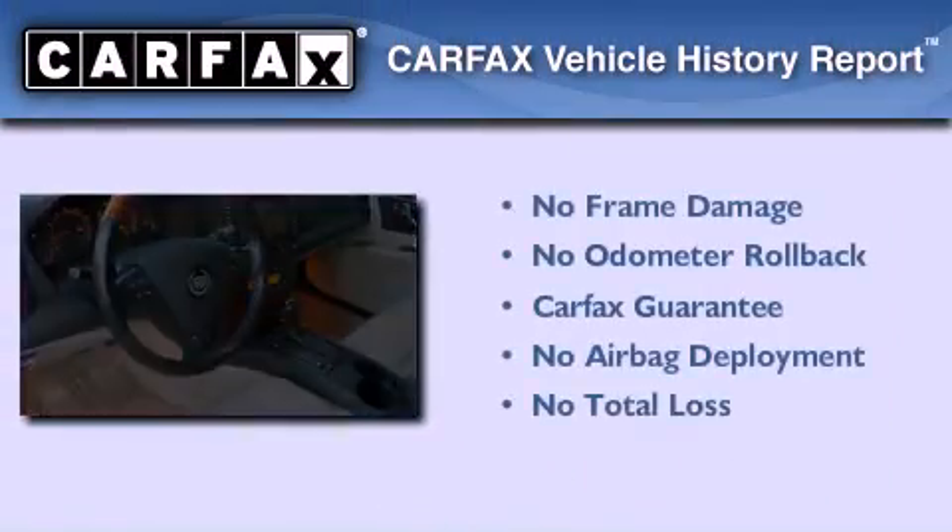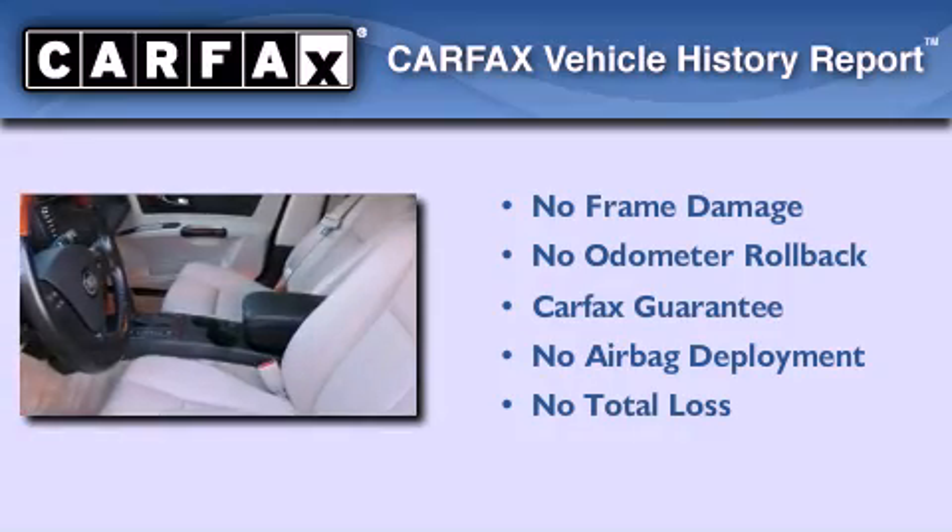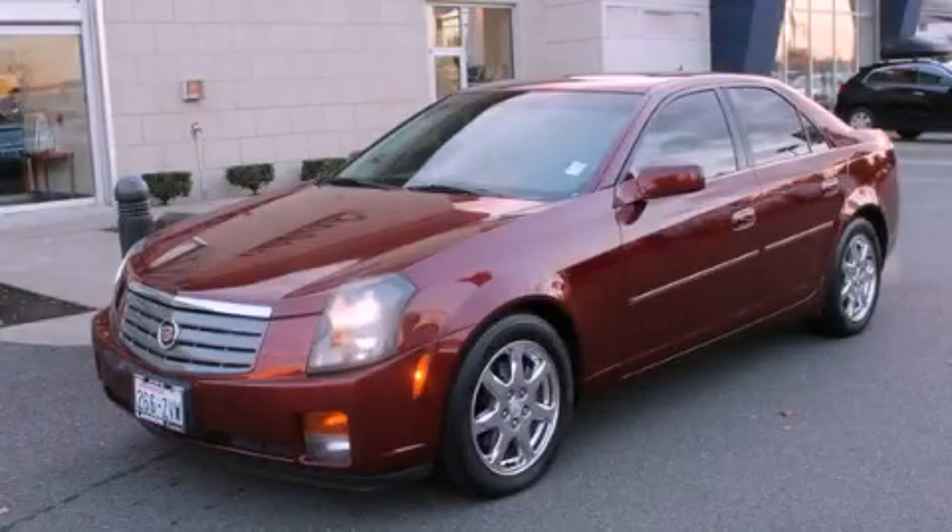Not to mention that this Cadillac qualifies for the Carfax buyback guarantee. Call or visit us right now and arrange your test drive today.